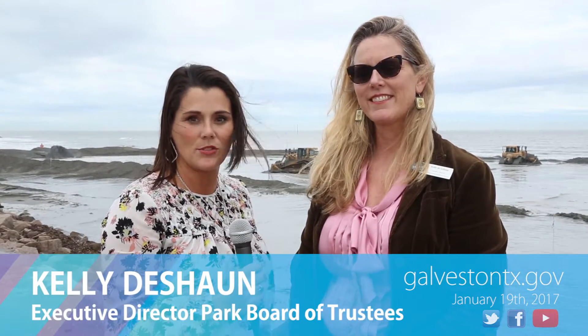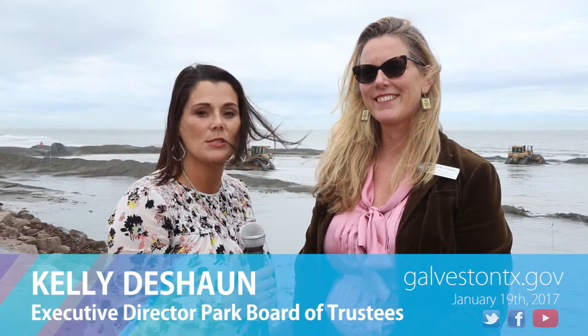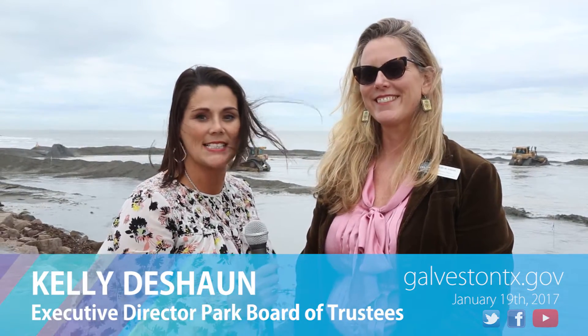Welcome to this week's Waves of Information Galveston. I am standing here today with Kelly Deshawn. She is the Executive Director of the Park Board of Trustees. We are standing here on 14th Street in front of the largest beach renourishment project in the state of Texas. Kelly, tell me what's happening here today.